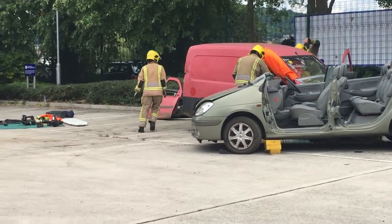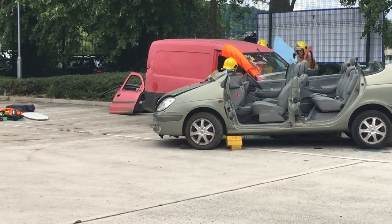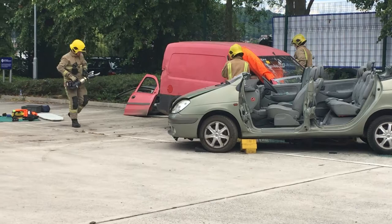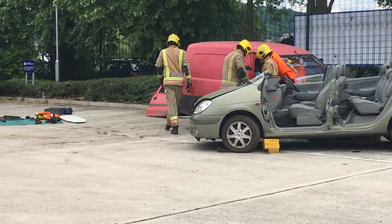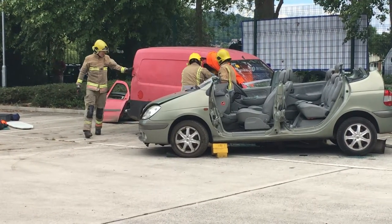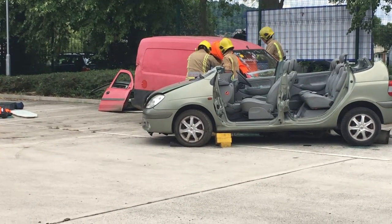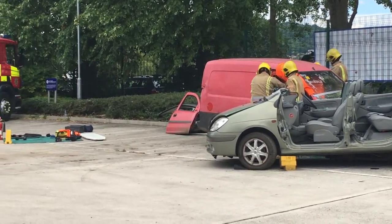What you'll see now is a lot of conversation and talking — we share our knowledge with each other, sharing experiences from different jobs, learning from each other. There are many strings to our bow: road traffic collisions, floodings, animal rescues, water rescues — the list goes on.